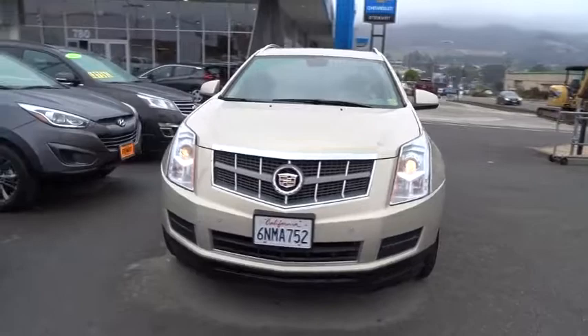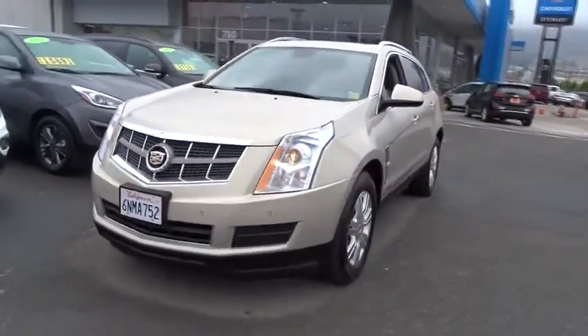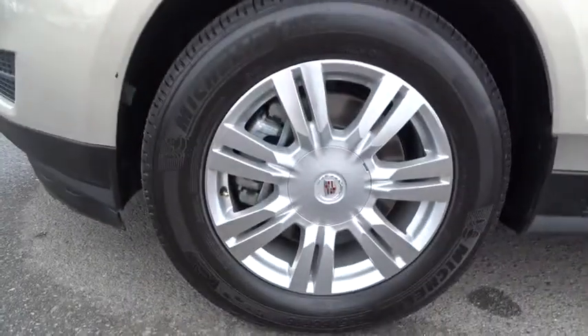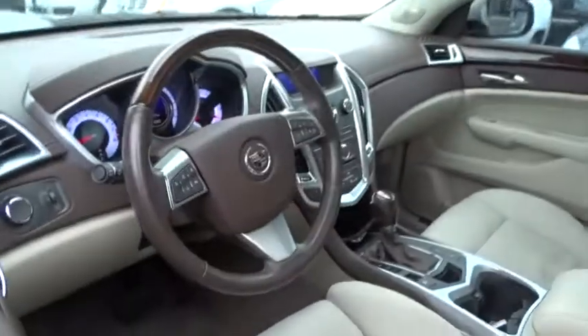Stability control. Anti-lock braking system. Traction control. Remote engine start. Keyless entry. Power passenger seat. Steering wheel audio controls. Bluetooth. Leather-wrapped steering wheel. Power steering. Adjustable steering wheel.